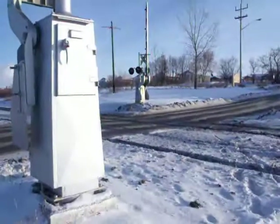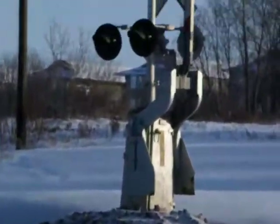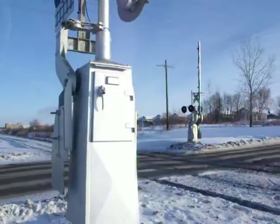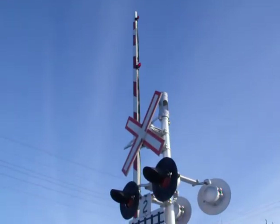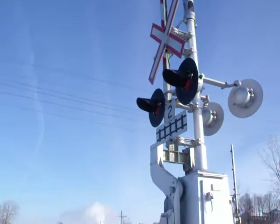Now, two tracks. Pretty nice. CP rail line. Only CP crossing in Brandon. And only crossing with arms in Brandon. It's pretty neat.